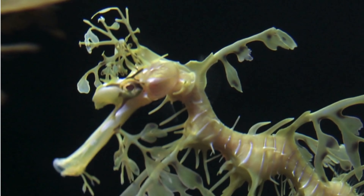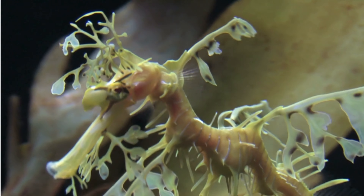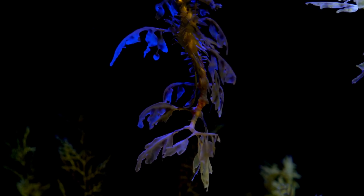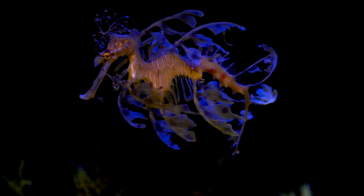They have delicate, transparent fins that provide propulsion as they glide through the water. These fins are almost invisible when viewed from a distance, further enhancing the sea dragon's camouflage and making it difficult for predators to detect.